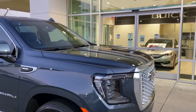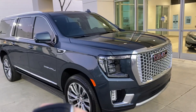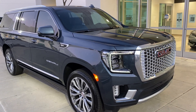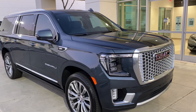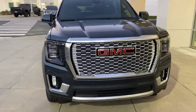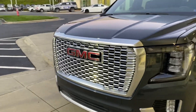Every vehicle also has the factory remote start. Click it twice, press remote start twice, and the vehicle fires right up. It's a great feature on those cold or warm mornings when you want to get the climate control system going.